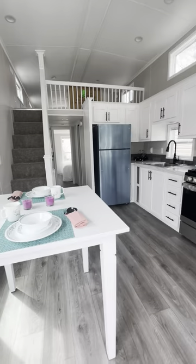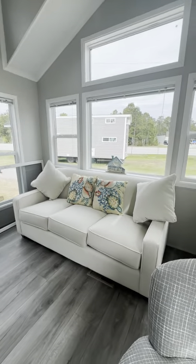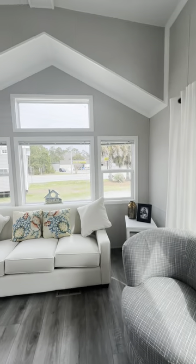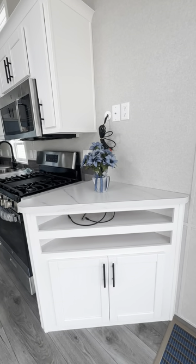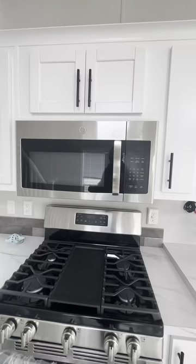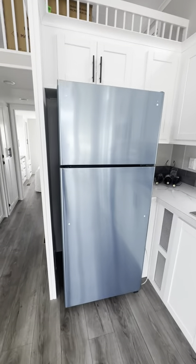This unit does come furnished, so take a look at this. I absolutely love the couch. All energy-efficient windows, all LED lighting in this unit. There's your TV placement. Five-burner propane stove, all residential appliances, plenty of cabinetry and drawers, and a residential refrigerator.